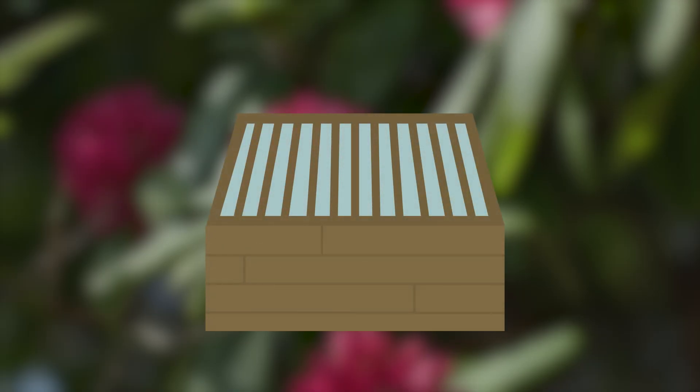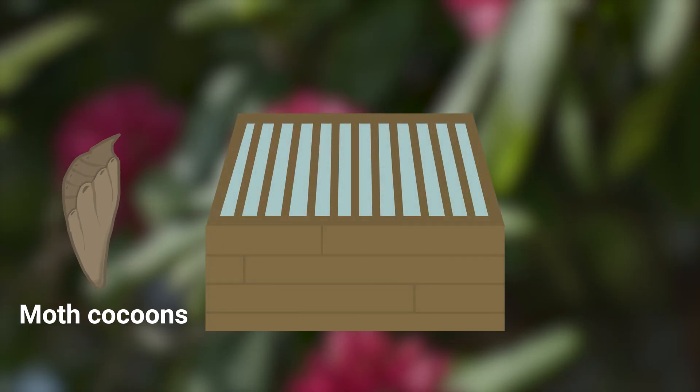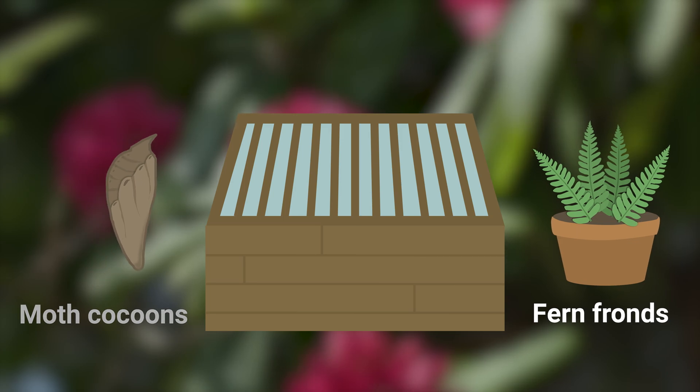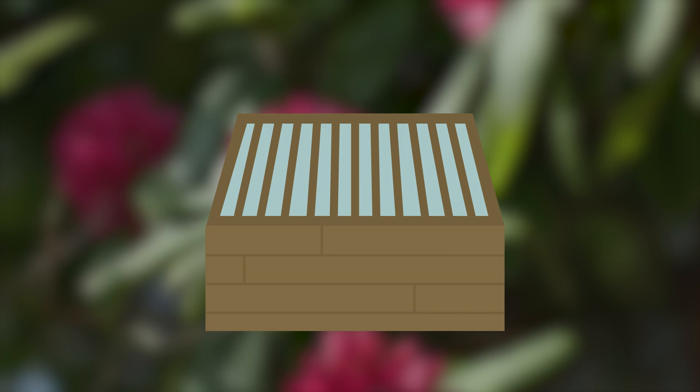Ward began experimenting by placing a moth cocoon into the Wardian case along with some fern fronds in moist soil. He realised that after a while the moist soil produced condensation which began to drip down the sides of the walls inside the glass case. Eventually those fern fronds began to sprout, and after about three years the plants had survived. It meant that plants inside these cases could survive long journeys without having to be watered very regularly.